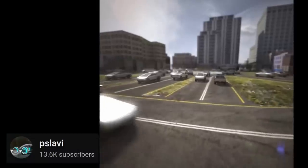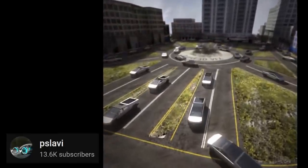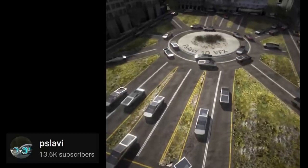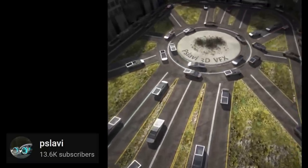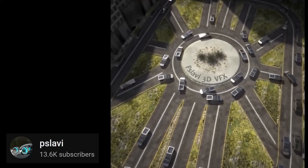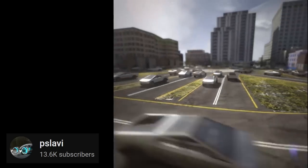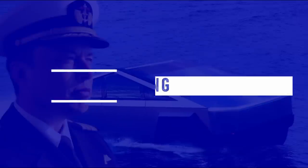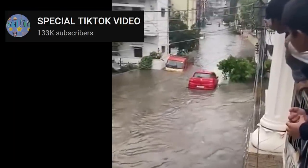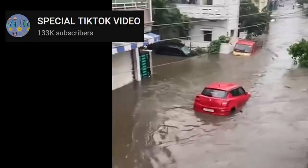Having calculated that Cybertruck should float with only 10 inches submerged, and that the doors seem watertight, let's review the propulsion methods amphibious vehicles use. For each method, I'll show examples and give the probability of Cybertruck using it — starting from slowest to fastest. The first method is simply floating with no means of propulsion. Some amphibious vehicles just float, but this isn't interesting, could be dangerous, and clearly isn't for Cybertruck.